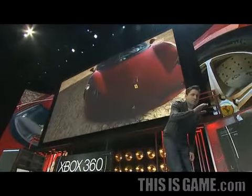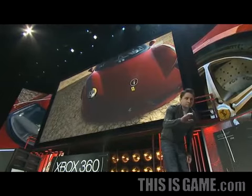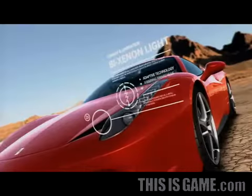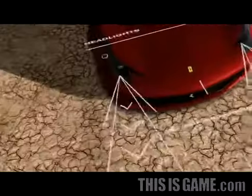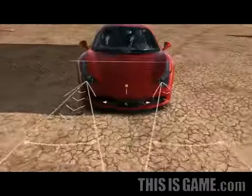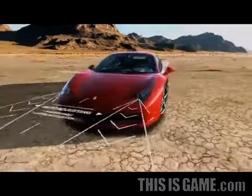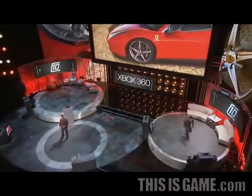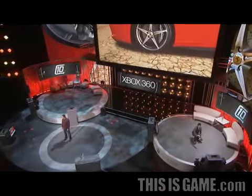We can take a closer look at, say, the headlights. You can walk around towards the front of the car and the side, kneel down and look at the Formula One-inspired carbon ceramic brakes.